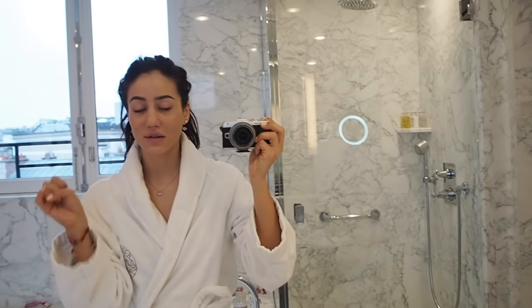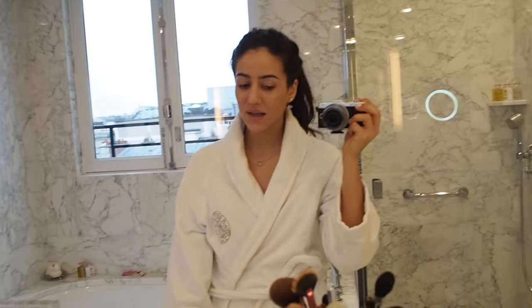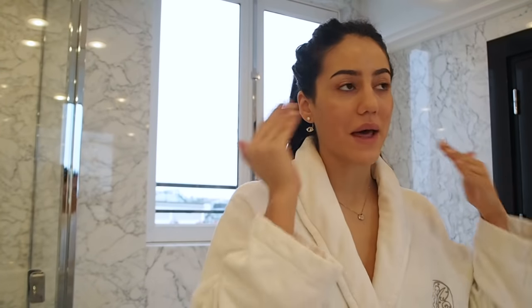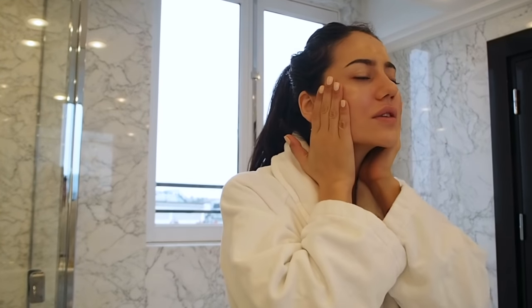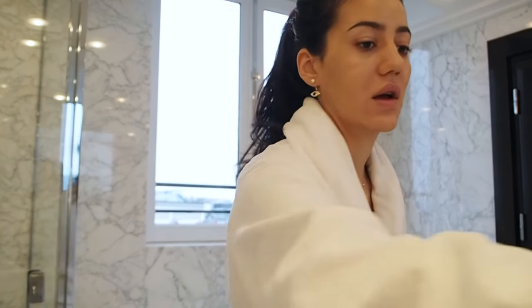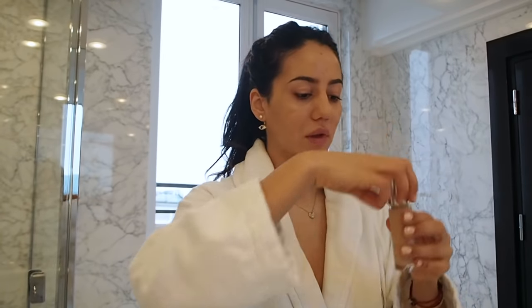I'll be doing a soft smoky look because that's what I like when taking a lot of pictures, and I'll keep my lips kind of nude and moisturized. Before I apply the base, I'll use a moisturizer — I'll be using the Clinique Moisture Surge. It's like a gel moisturizer, which is quite good for applying makeup because it lets it sit better and obviously keeps your skin moisturized. This feels really good on my skin.